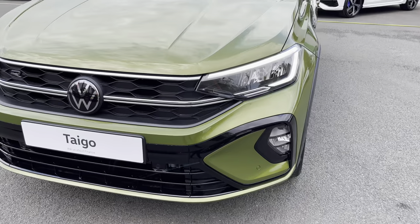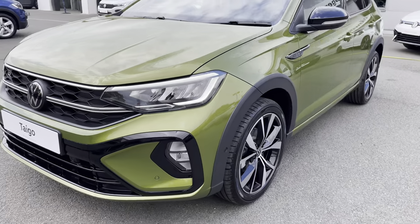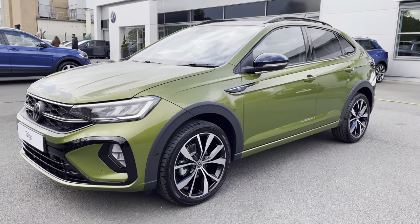At the front you've got 4 LED headlights providing fantastic visibility in all conditions, and front fog lights for difficult driving conditions.